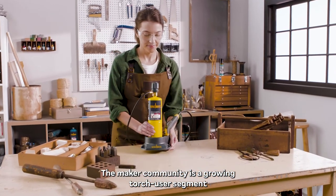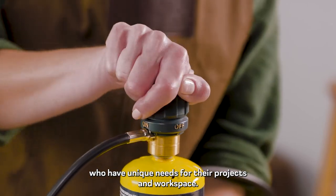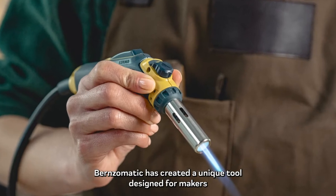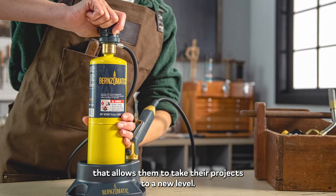The maker community is a growing torch user segment who have unique needs for their projects and workspace. Through extensive consumer research, Burnz-O-Matic has created a unique tool designed for makers that allows them to take their projects to a new level.